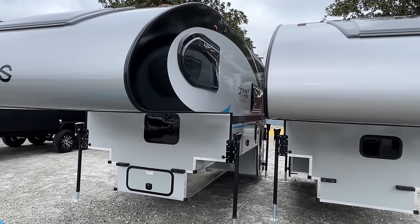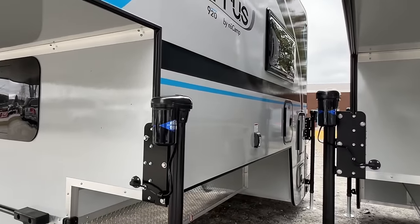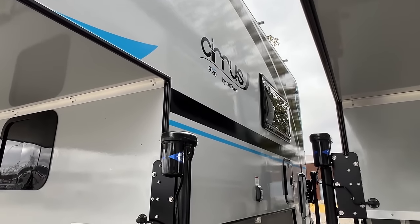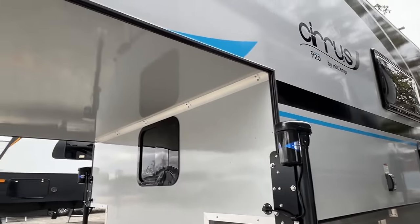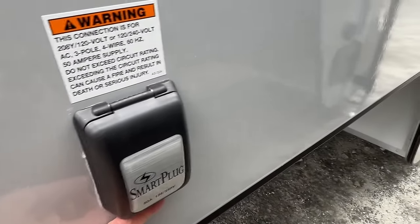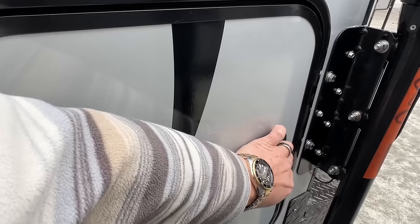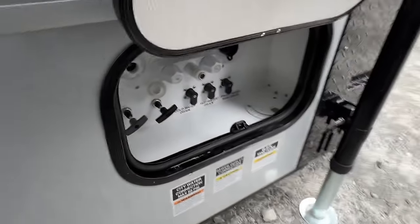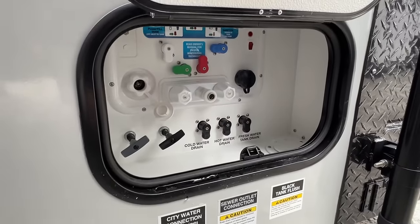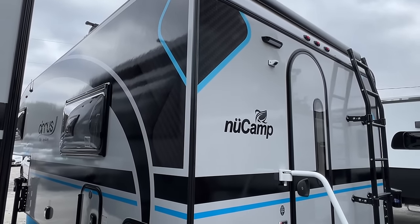It doesn't look much different from the rest of the Cirrus line even though this is a brand new model - the 920 matches the rest of their truck camper line aesthetically. On this side there are two more windows, their 30-amp connection, smart plug, one 20-pound propane tank in there, and this door has the water connection controls and outdoor shower.